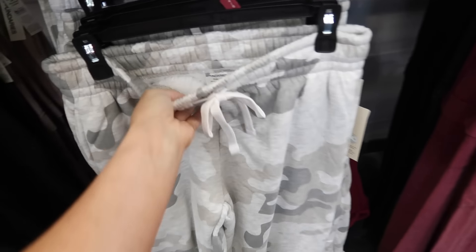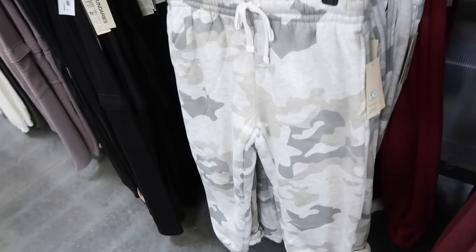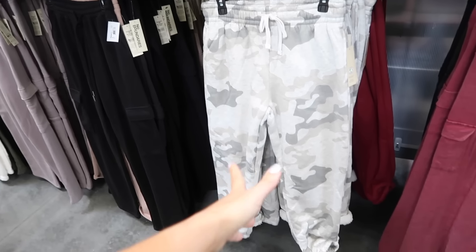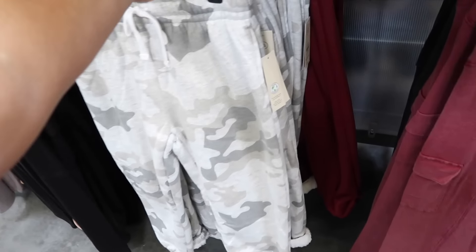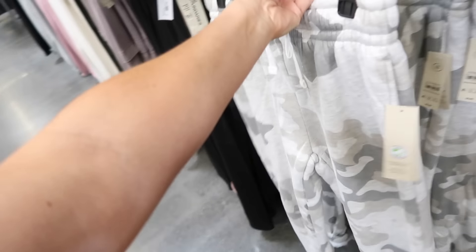New color in the plush line sweatpants. I shared these in the burgundy color, now I'm seeing this really cute gray camo — these remind me a lot of American Eagle. They're high rise with that true jogger bottom, super plush. They are $11.98.